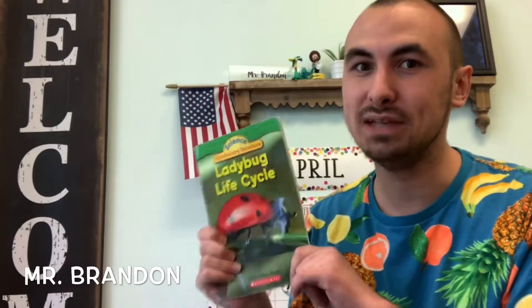Hello friends, it's Mr. Brandon. Today I am so excited because we're going to be reading a book called The Ladybug Lifecycle. We're going to learn a little bit about ladybugs because today is Earth Day and ladybugs are really, really important to our planet.